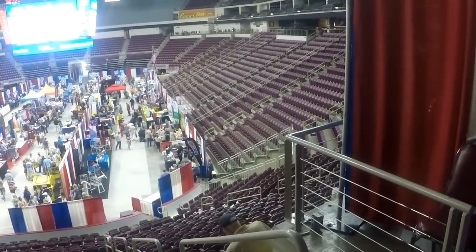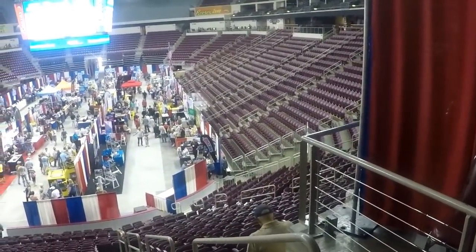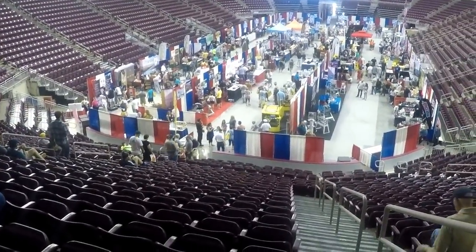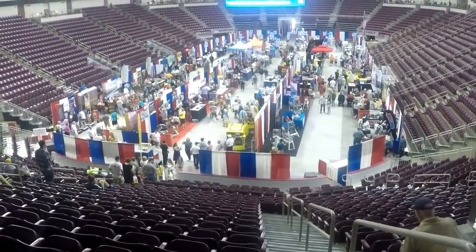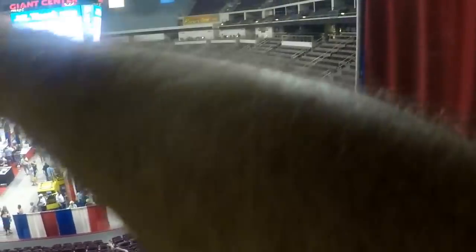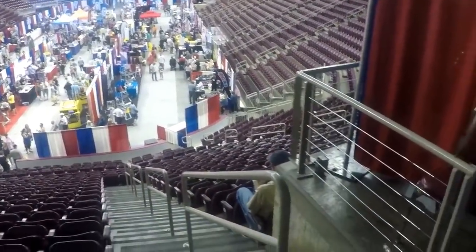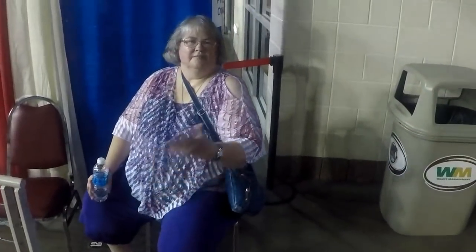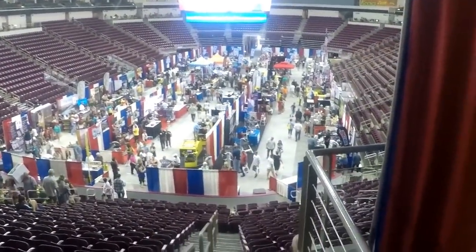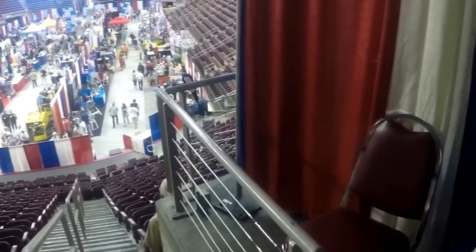They have acres and acres of RVs outside, and then this is inside the facility here — the arena — where they have a lot more. They have them all around the outside of the seats, all the way around on several levels. There's just all sorts of stuff about RVing — we're going to look at some roofing solutions. There's outposts, Cabela's, all sorts of different things — all to do with adventure.